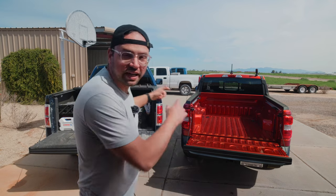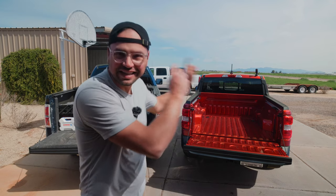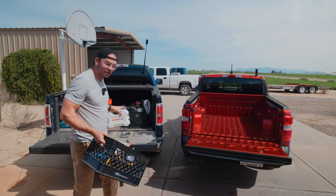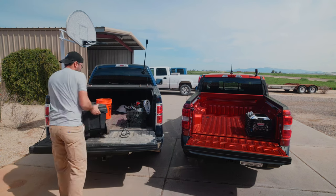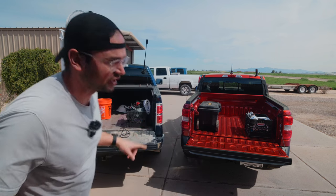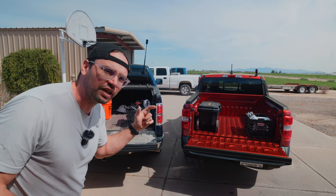Today we're going to test and see if all of my commercial construction tools will fit into this Ford Maverick. I've got hole saws and cords, I've got power tools. This is actually a highly functional test for me because I ordered a Ford Maverick and I'm wondering if all of this will fit whenever I get the new truck.